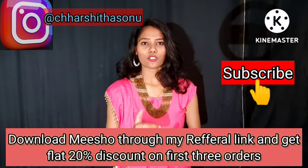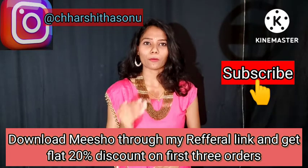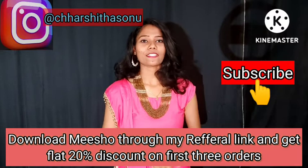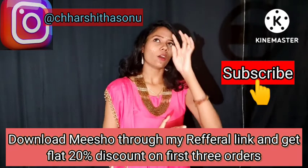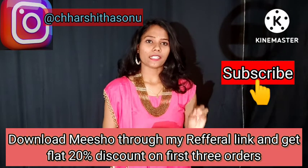Along with that, I will also provide the Meesho referral link in the description box. You can also download Meesho through my referral link in the description box.